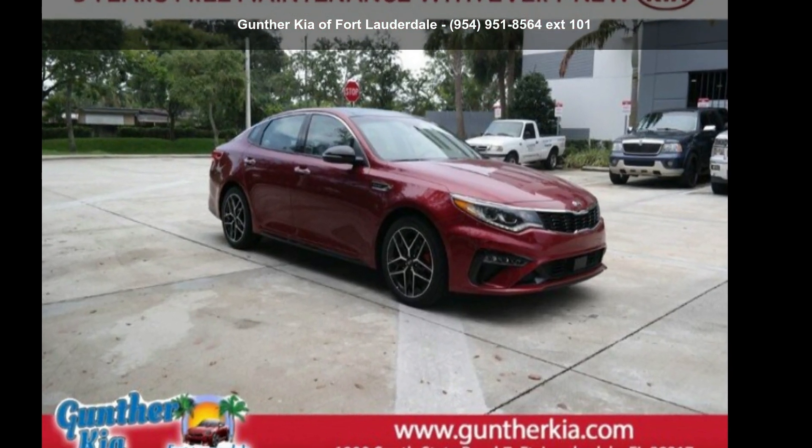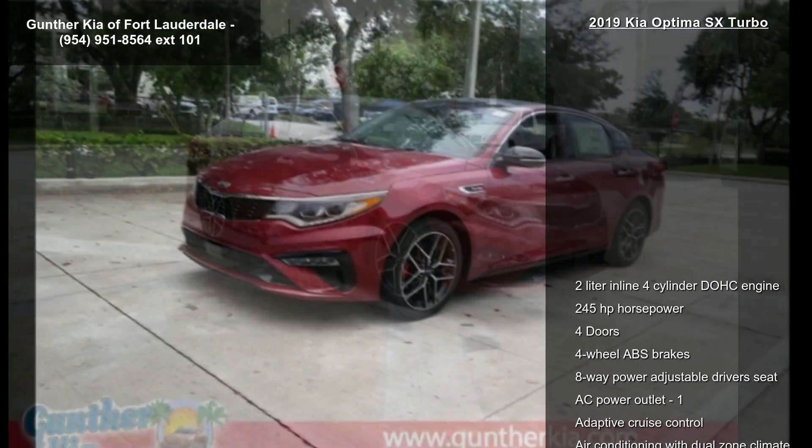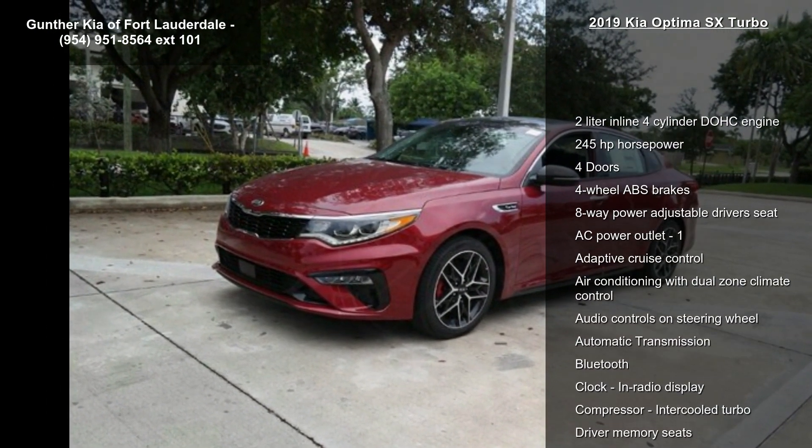Presenting the Kia 2019 Optima SX Turbo. If you are looking for a first-rate auto, this one could be yours today.